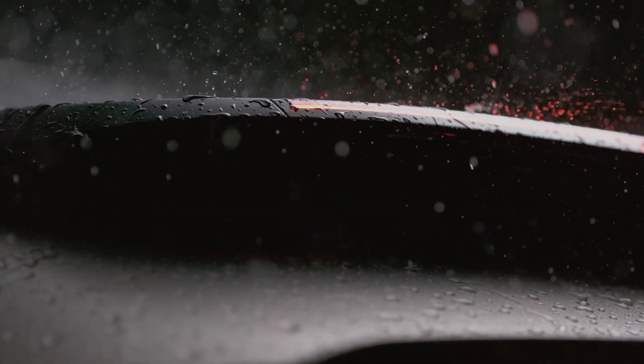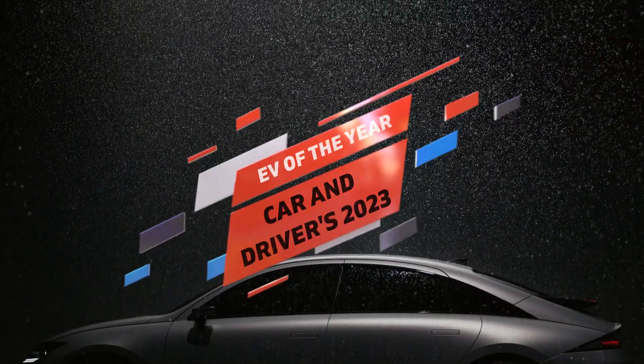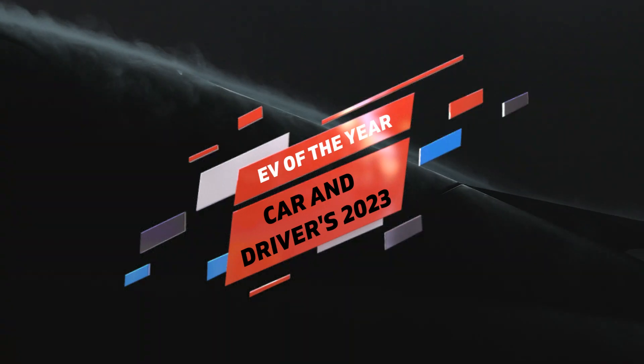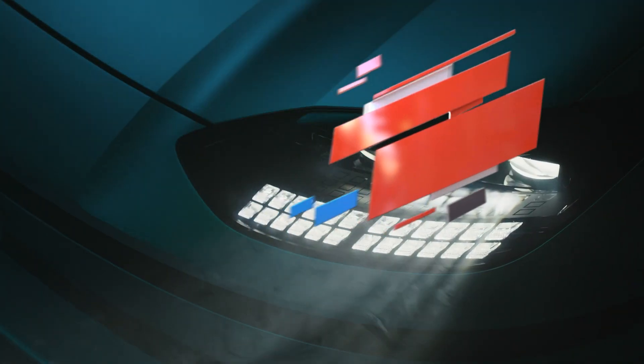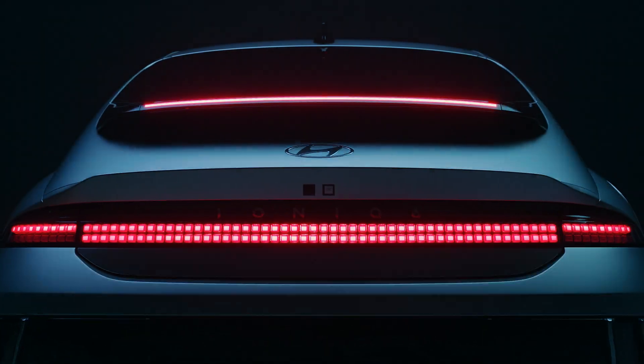Welcome back, EV enthusiasts. Today we're diving into a fascinating article published by Car & Driver magazine, entitled 'Presenting Car & Driver's 2023 EV of the Year.' Their champion this time is the Hyundai Ioniq 6, reinforcing the fact that when it comes to electric vehicles, the Koreans are moving full speed ahead.